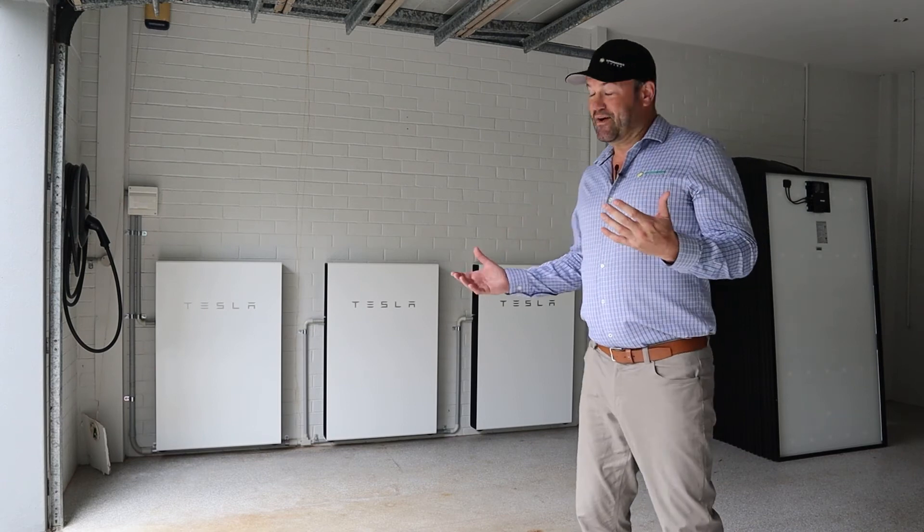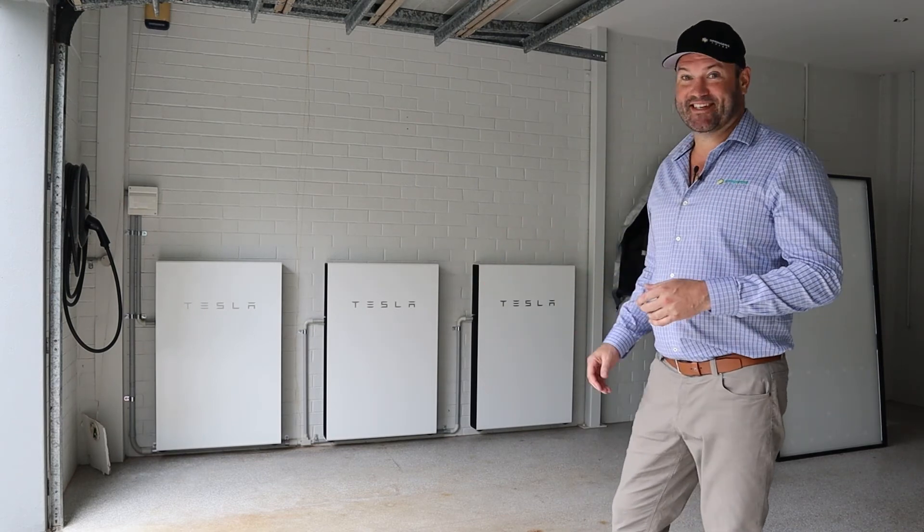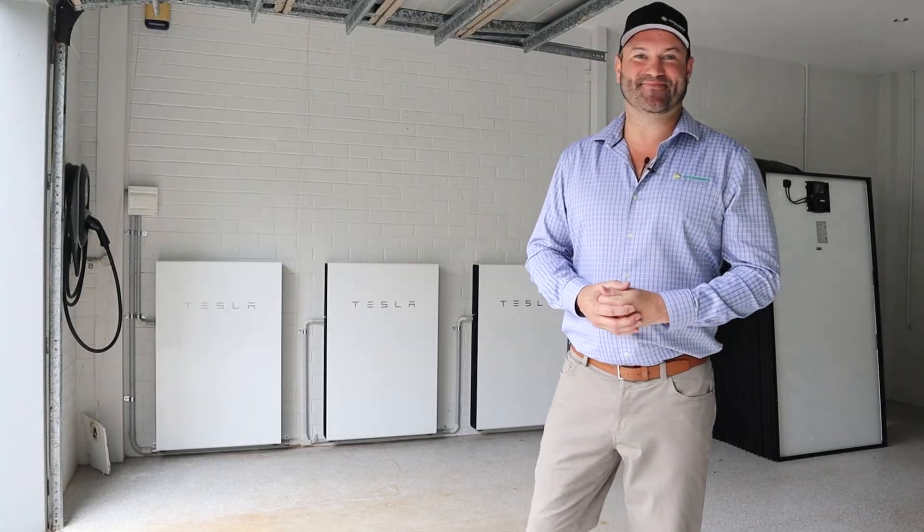Thanks everyone for watching. We're all massive Tesla fanboys and a site like this I absolutely love. We'll see you next time. Thank you.